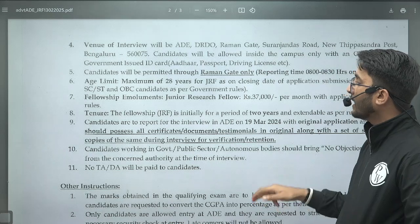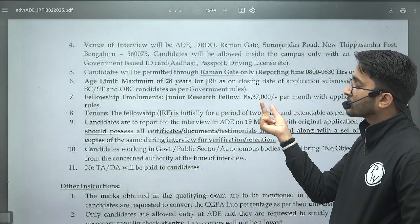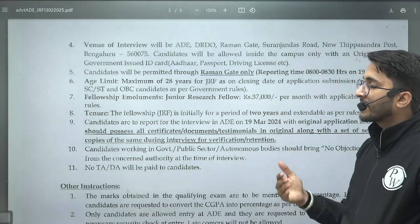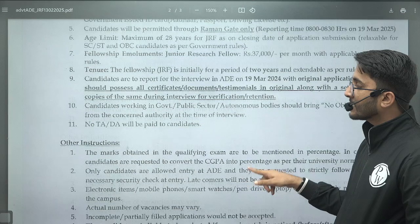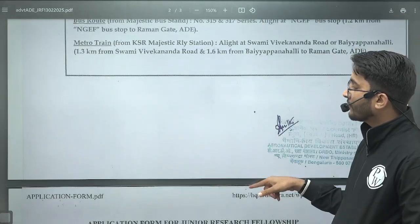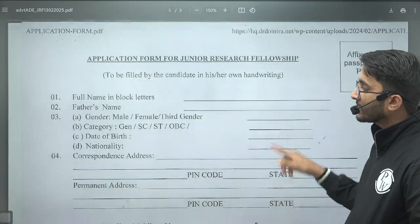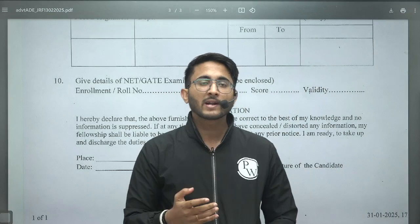You will also receive a stipend of ₹37,000 per month along with HRA, so students facing financial issues have a good opportunity here. The application form is attached in the notification — I am going to share this PDF on the Kuldeep Sir underscore PW Telegram channel, from where you can download it. Apply as soon as possible.